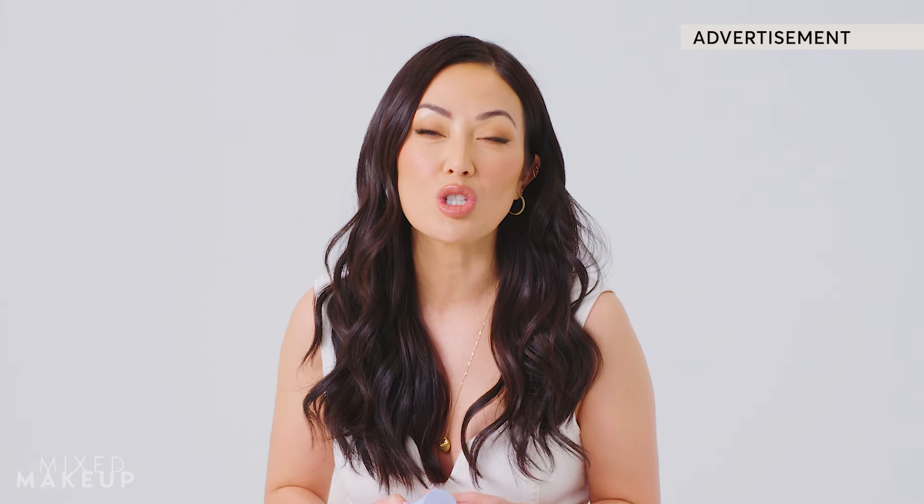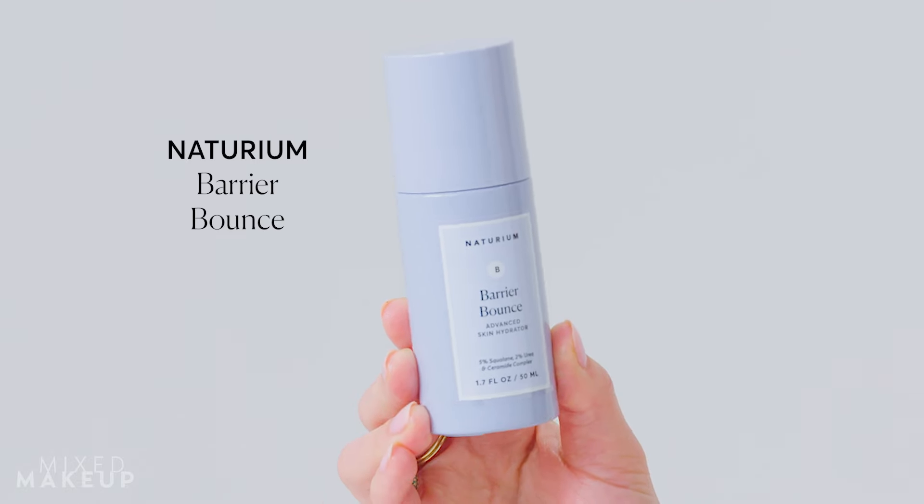When I think of youthful skin, I think of plump, bouncy, perfectly moisturized skin, which is the goal of our newest Naturium product, Barrier Bounce.